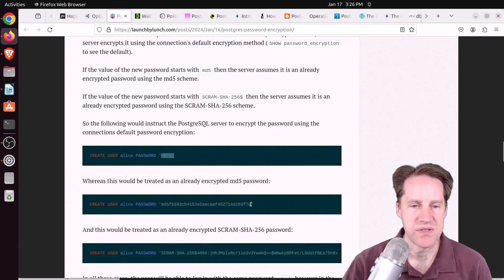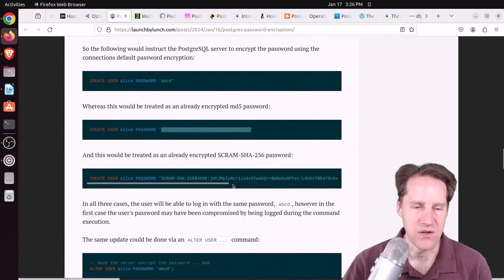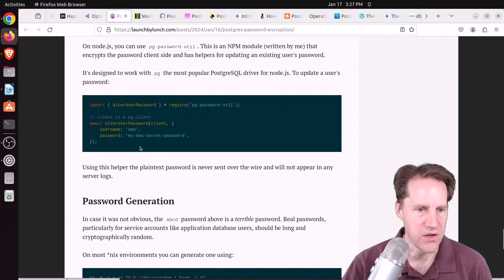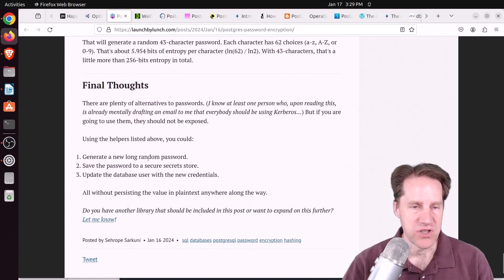You can also send passwords that are already encrypted — send the MD5 hash or a SCRAM-SHA-256 version as a literal string, and Postgres will store that for password comparisons. To do this, you encrypt the password before creating or altering the user, using external tools or libraries like libpq, the Java library, or a Node library. By pre-hashing the password, you avoid sending it in clear text over the network or potentially logging it. Check out this blog post to learn more.